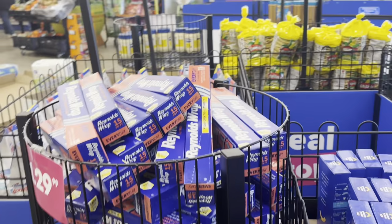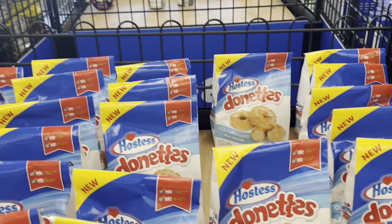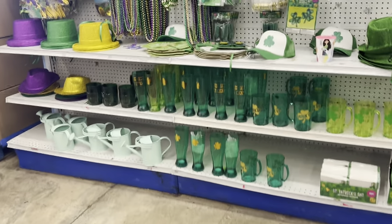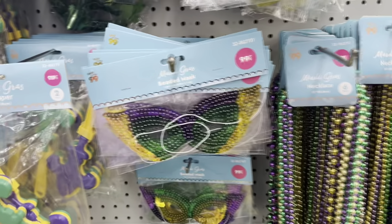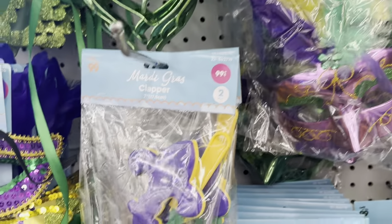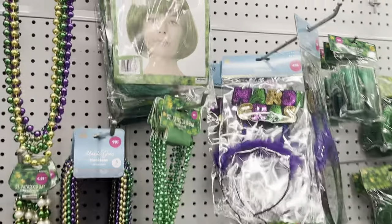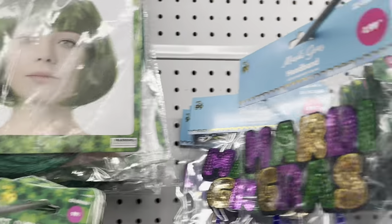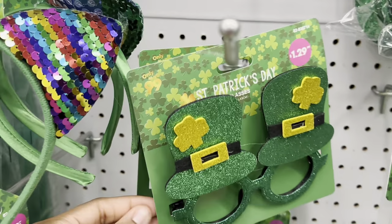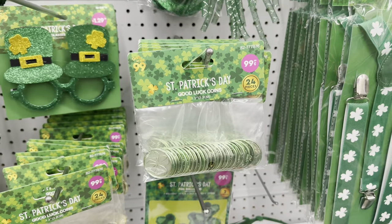They got four paper rolls for $1.29, a bag of donuts for $1.49. Look at all their decorations for St. Patrick's Day and Mardi Gras — they have beaded masks, necklaces, a light-up mask with colorful feather, the Mardi Gras clapper. They got the wig, mini hats, good luck coins in green and gold, and some cute glasses for $1.29.